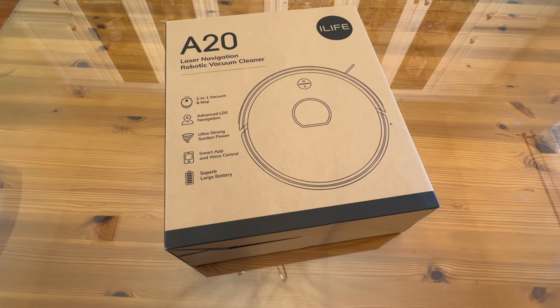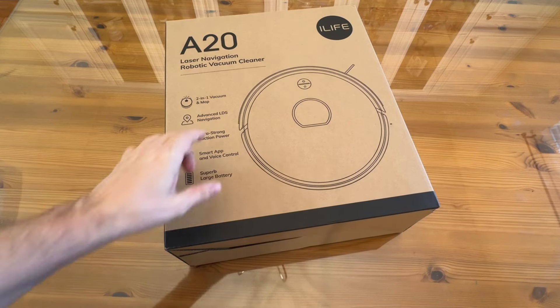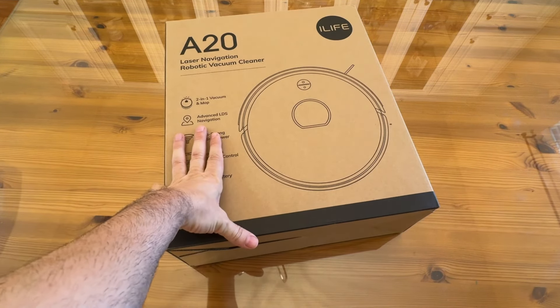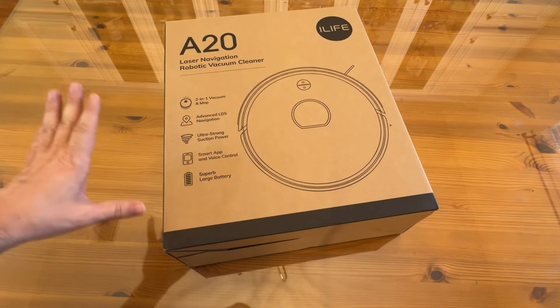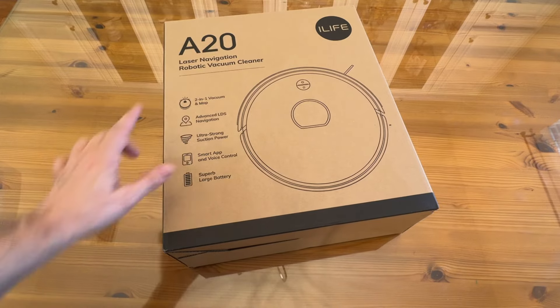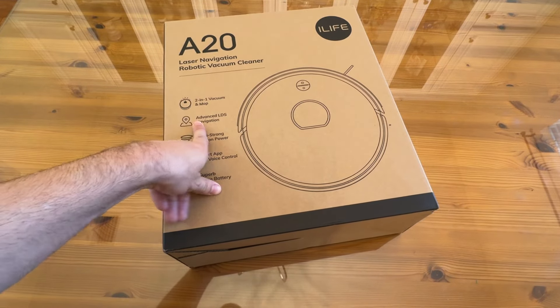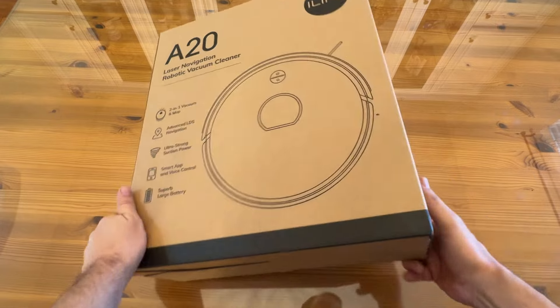Alright folks, it's time for our up close portion of the video. It's the A20 with laser navigation, robotic vacuum cleaner from a great brand — probably the best brand in the industry. It's a two-in-one vacuum and mop, with advanced LiDAR LDS navigation, ultra strong suction power. It's app controlled and has superior battery.